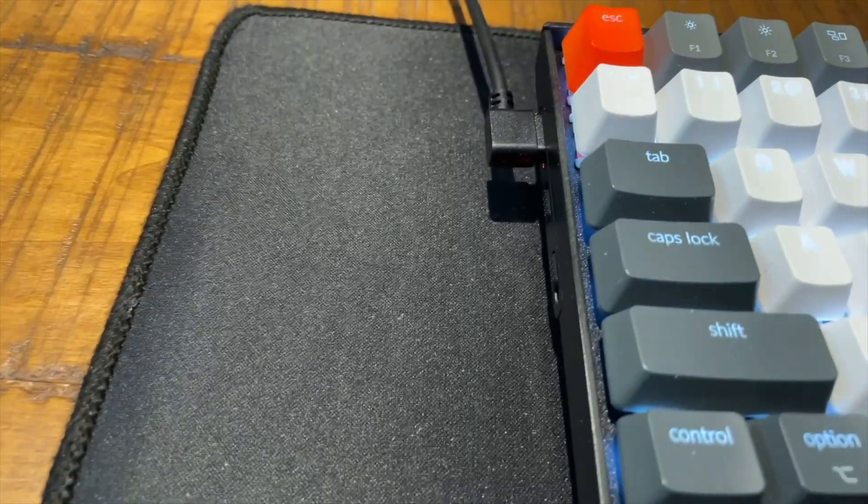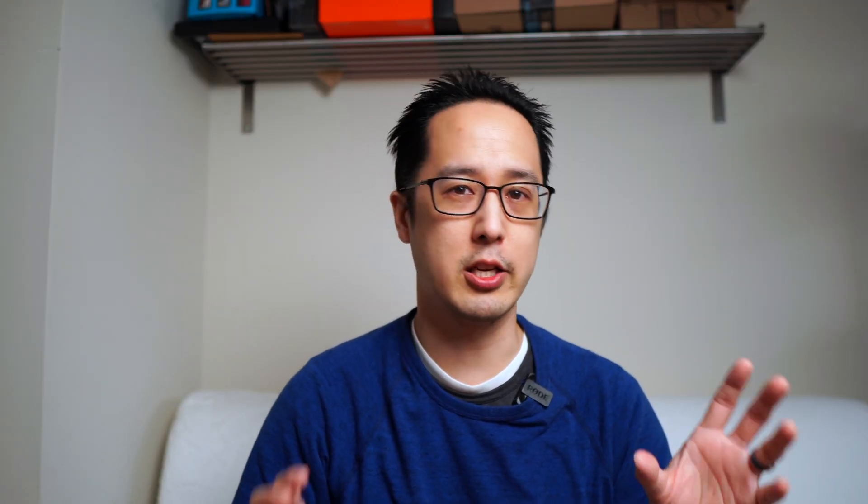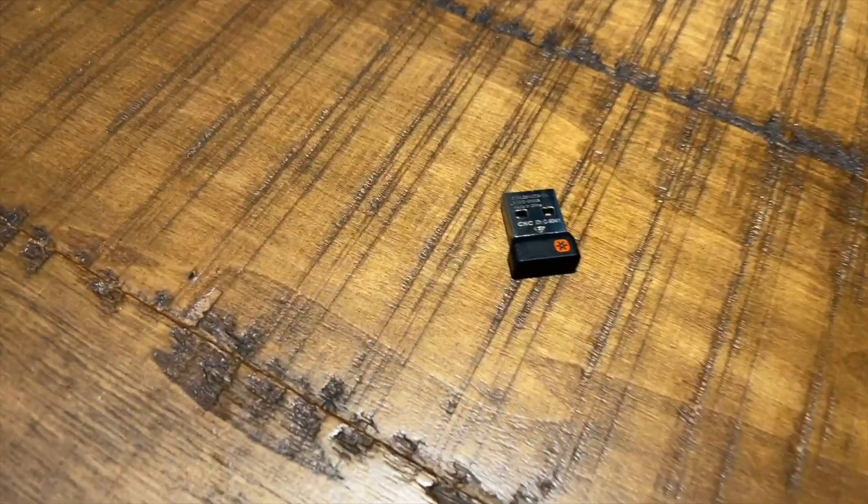Luckily, the Keychron keyboard can be both Bluetooth and USB. With my Logitech mouse, I switched to using the Logitech USB universal adapter. I do wish the Bluetooth was more reliable so I could free up some ports on my Mac Mini and have a cleaner desktop with one less cable. It's definitely not a distance thing because the keyboard and mouse are right next to the Mac Mini.